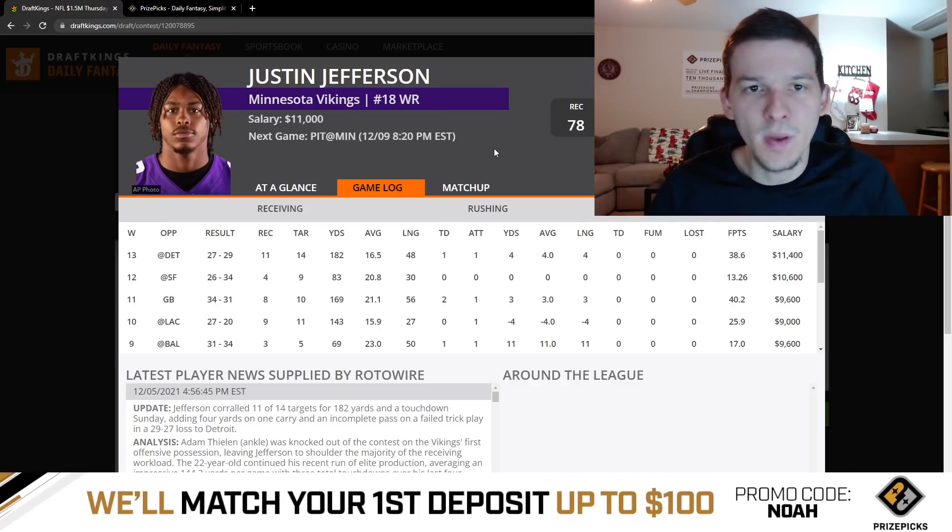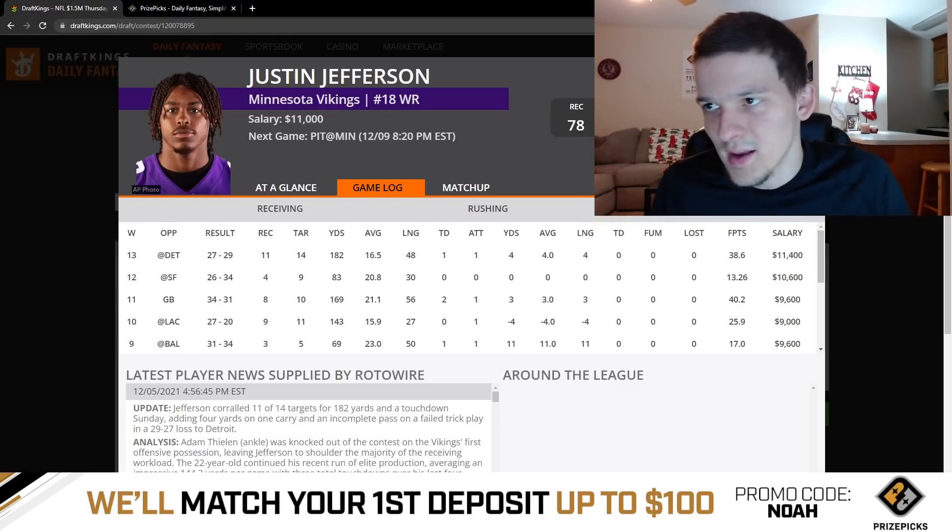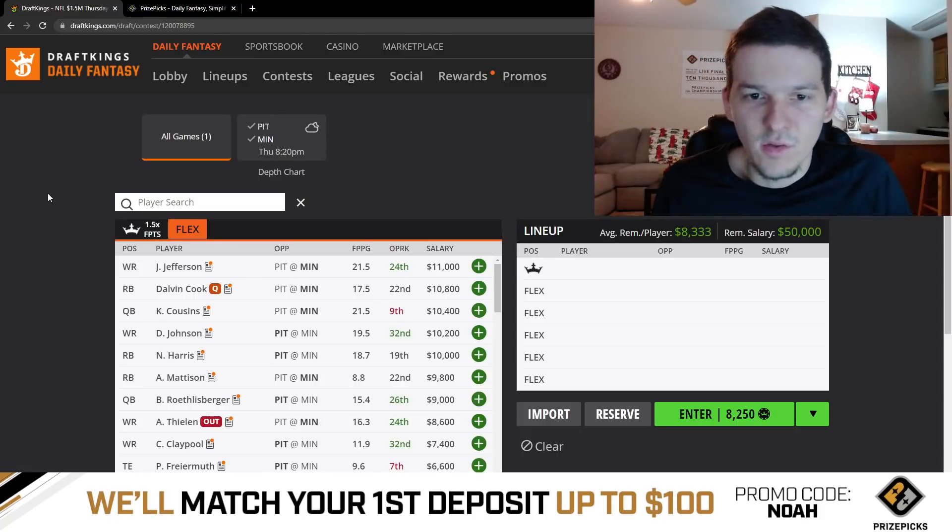With DraftKings being full PPR scoring, getting guys like Justin Jefferson who can catch six, seven, eight balls and easily get the 100-yard bonus is massive. We've seen the huge upside he has, and especially without Thielen, his target share is going to be massive. Really, really like Justin Jefferson here — definitely one of the top plays on the slate in my opinion.